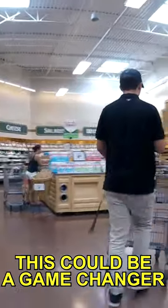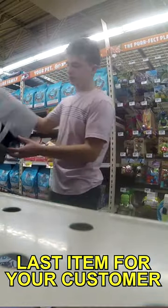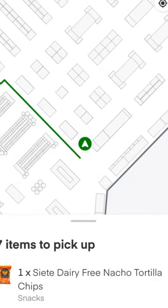If you use the Instacart gig app, this could be a game changer, because nothing is worse than not being able to find that last item for your customer. If you know, you know. It is basically like using a GPS but inside of a building.